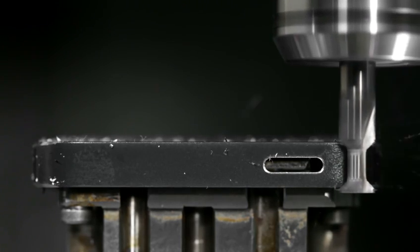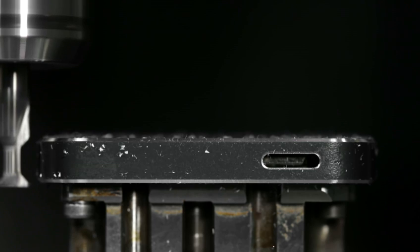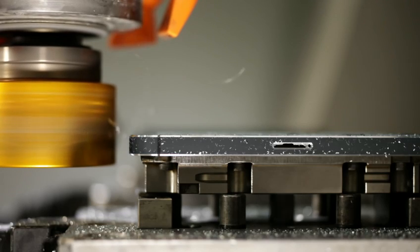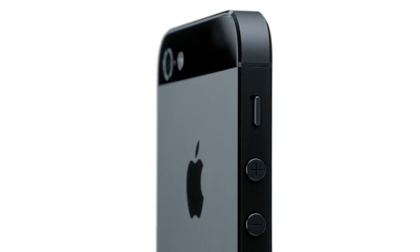Starting with the aluminium, we machine all of the surfaces of the enclosure. We then polish and texture them. We then use crystalline diamonds to cut the chamfers. It's so exact that you're left with a near mirror finish. These techniques create a dramatic distinction between the product's lightly textured back and its highly polished chamfered edge.